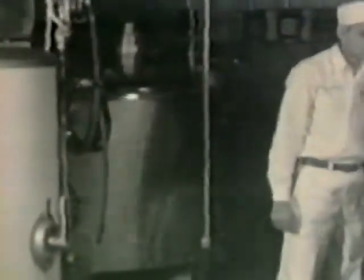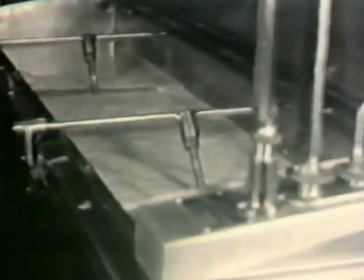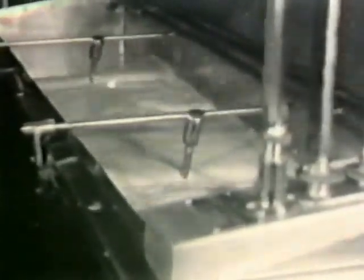Milk from Crawford County dairy herds is pasteurized in stainless steel vats and bottled under the most sanitary conditions. Also shown is the large churn which churns 1,000 pounds of butter at a time.